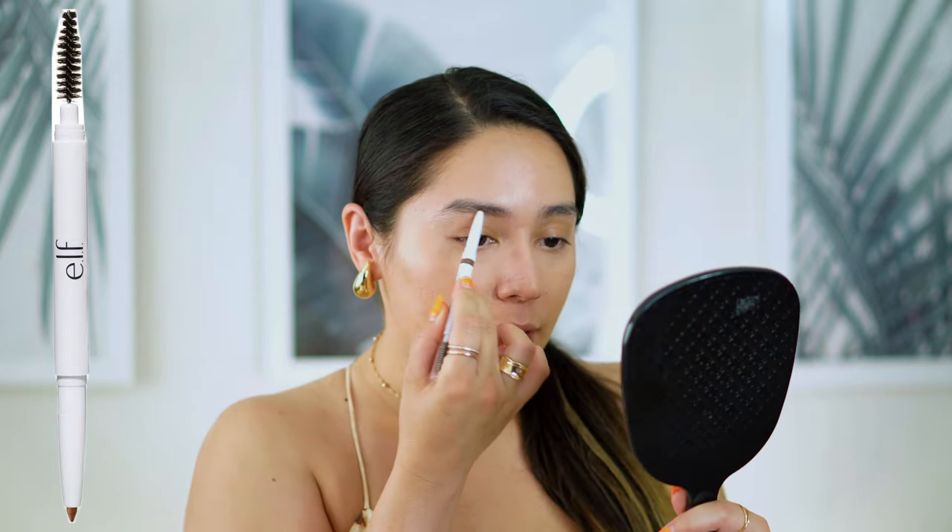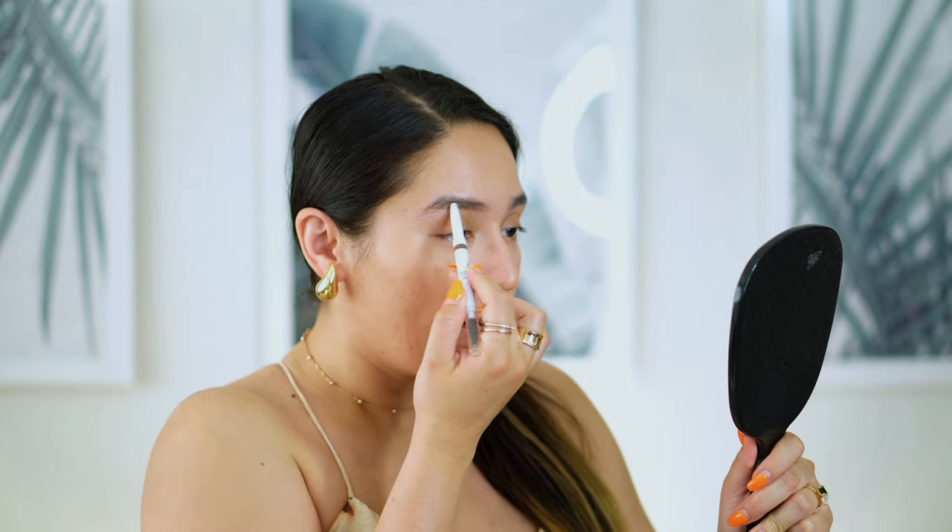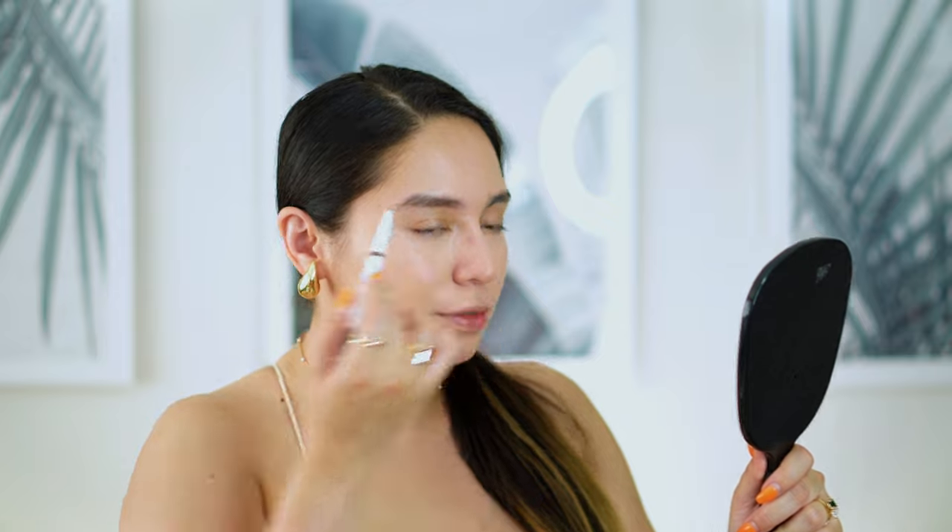Next we're going in with brows. I'm using the ELF Instant Lift Brow Pencil in the shade Taupe. I love taupe because my hair is naturally a really dark brown, so the taupe lightens my brows a bit which I prefer. You can see the color of that brow with this taupe — I really like the mix of it with my natural hairs, which is why I don't mind using a slightly lighter color.